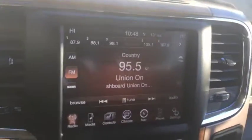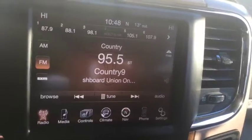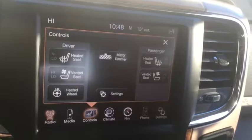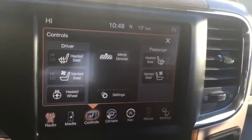The Uconnect system comes with AM/FM radio, satellite radio, Bluetooth, USB, and AUX ports, as well as navigation. Heated and vented seats up front, as well as a heated steering wheel and a backup camera.